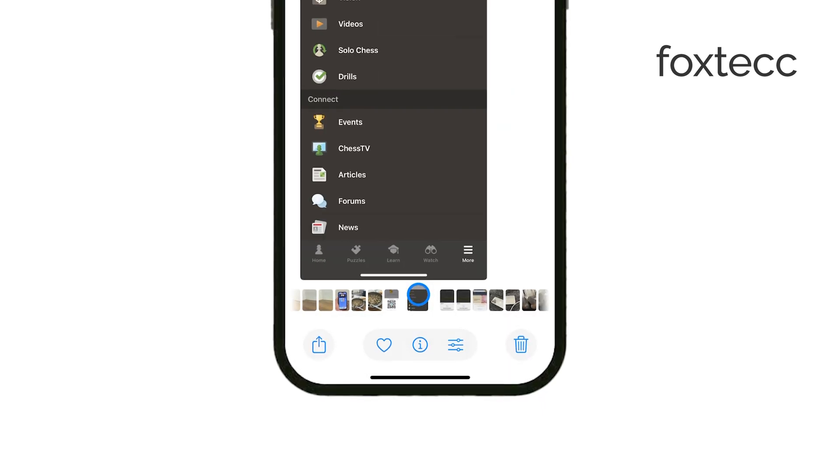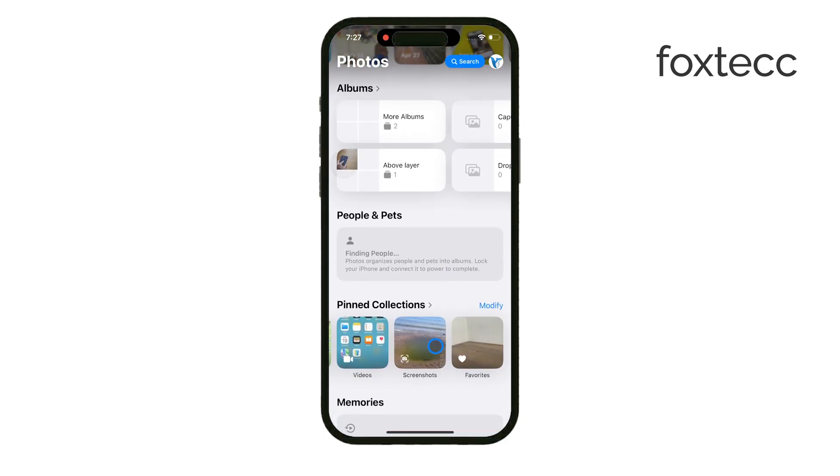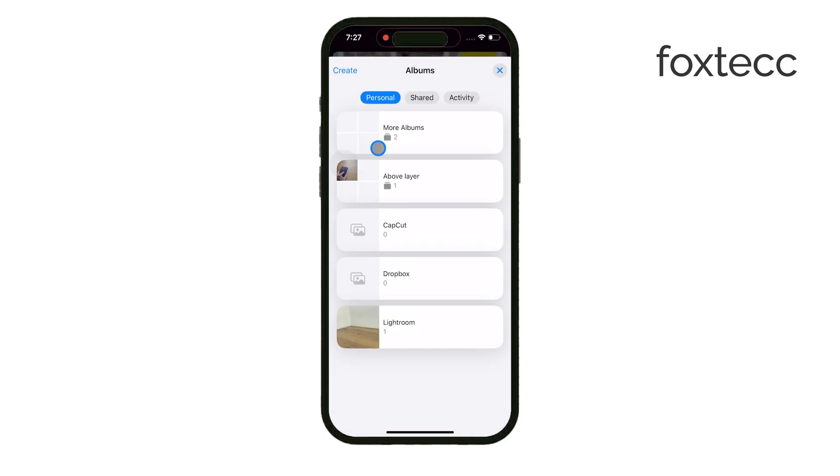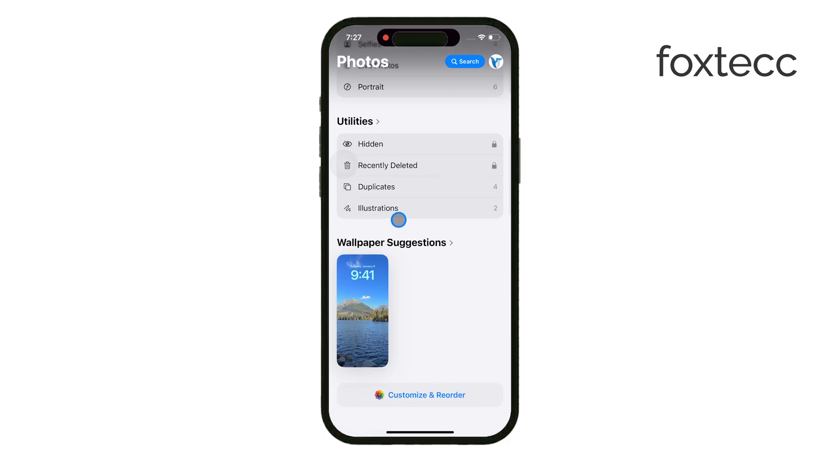Now, if you're wondering if you can create multiple hidden albums or hide entire albums, unfortunately that's not an option. Apple only provides one hidden album, and there's no way to hide other albums you might create. So all your hidden photos are stored in that one place.